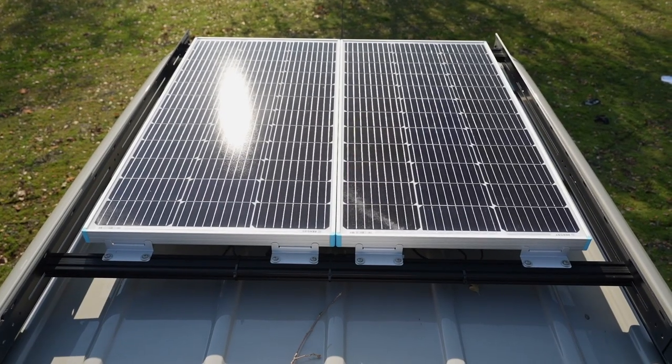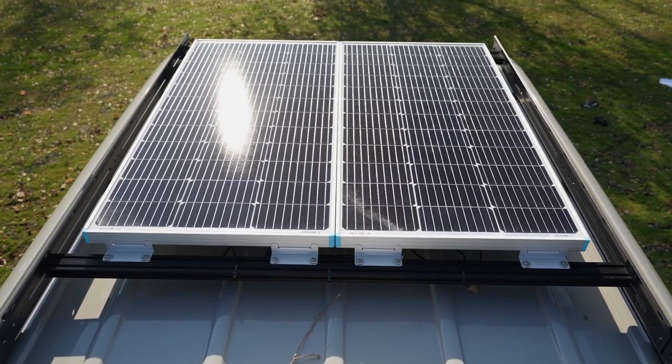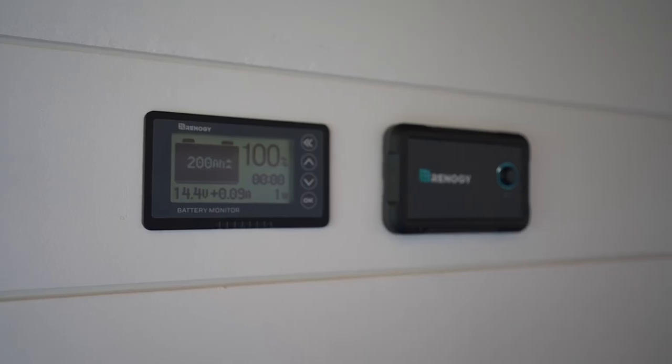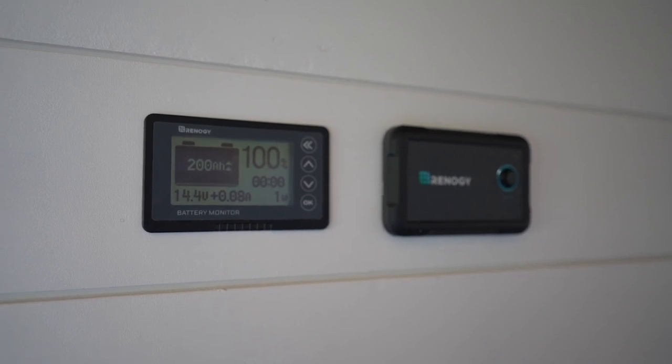This van has a totally off-grid electrical system. We have 200 amp hours of lithium batteries, 200 watts of solar, and a 2000 watt inverter. When you rent with us, you really should have no worries about any electrical appliances or things you need to use — charge your phone, charge your computer. It's all taken care of.